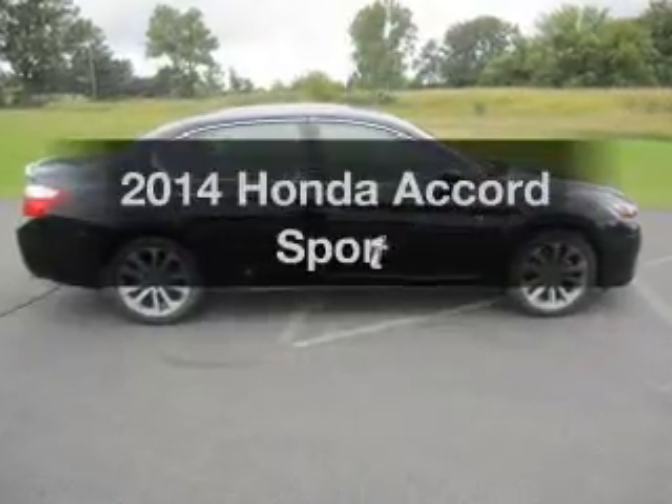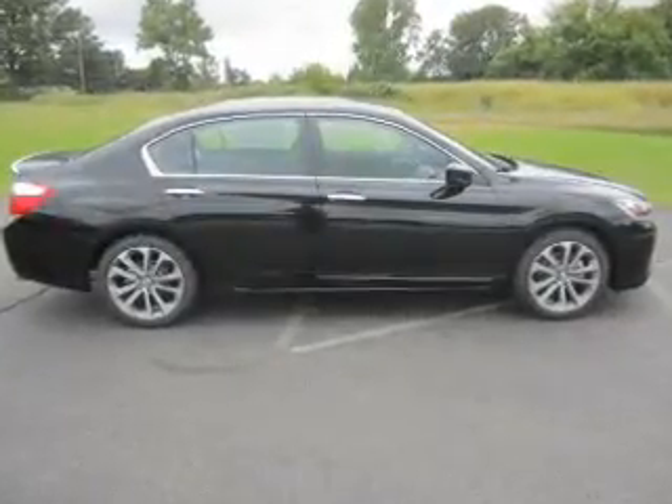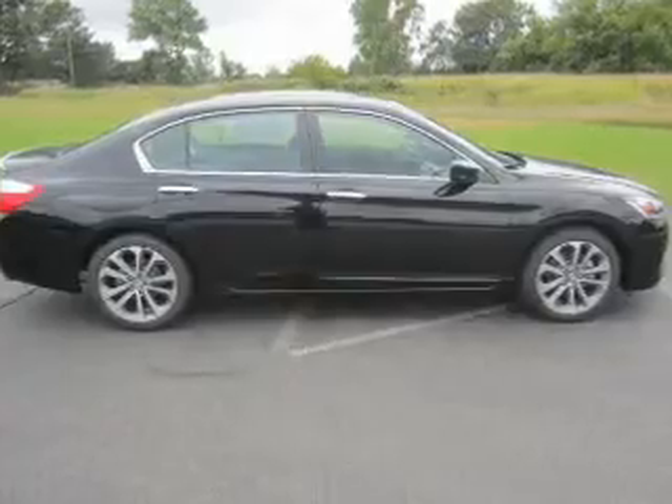Presenting the 2014 Honda Accord. If you're looking for an automobile with great attributes, look no further.